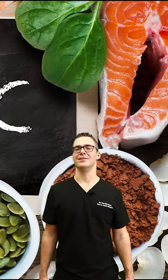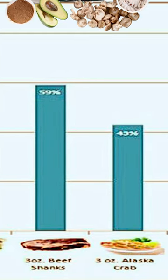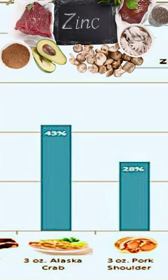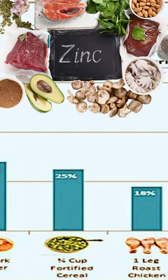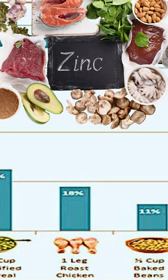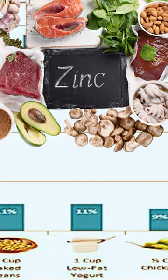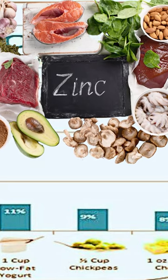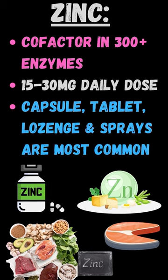Zinc-rich foods ranked: oysters are number one, beef is number two, Alaskan crab, pork shoulders, fortified cereal, roast chicken, baked beans, low-fat yogurt, Greek yogurt, chickpeas, and cheeses. Get those in. Zinc is an amazing option not just for peripheral neuropathy but for overall health.